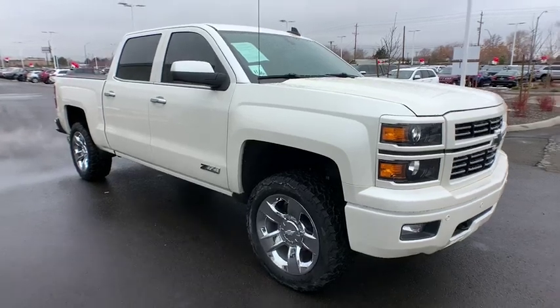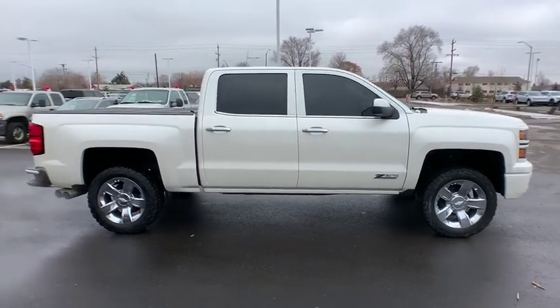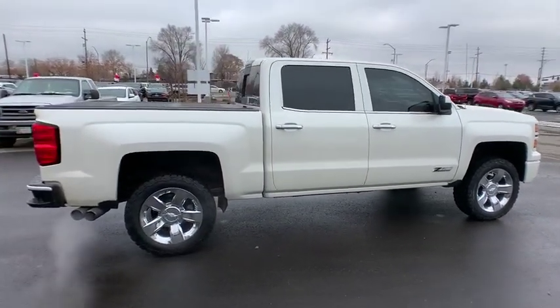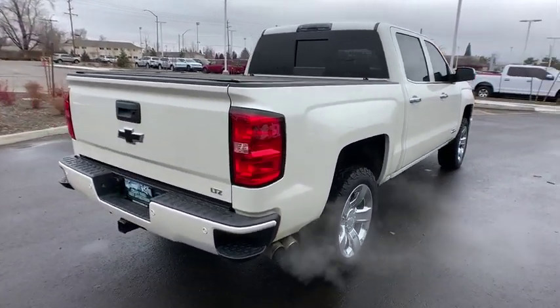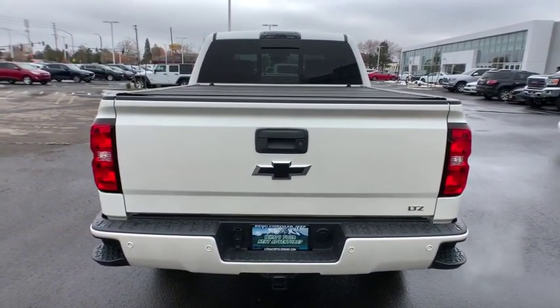Make a great choice today with the 2015 Chevrolet Silverado 1500 Crew Cab. Thanks to its rigid frame and advanced construction techniques, the Chevrolet Silverado 1500 Crew Cab offers a markedly better ride and handling combination than many of its competitors. This vehicle has less than 40,000 miles.